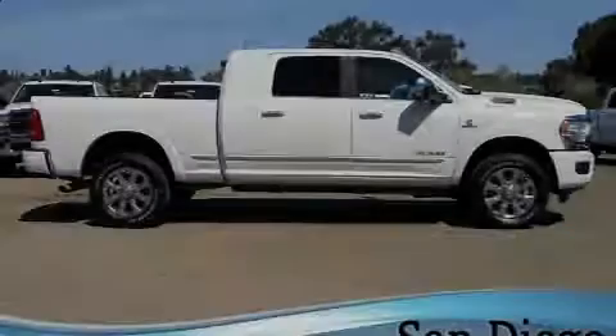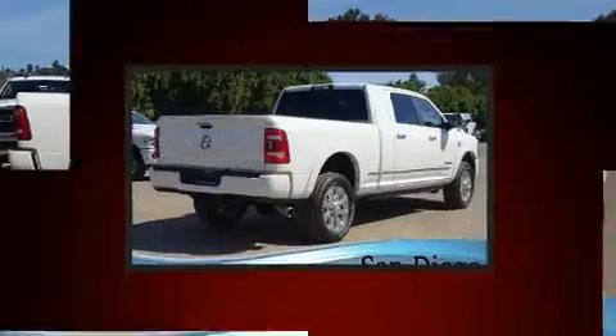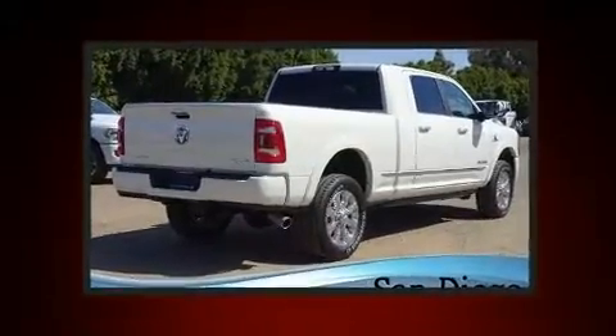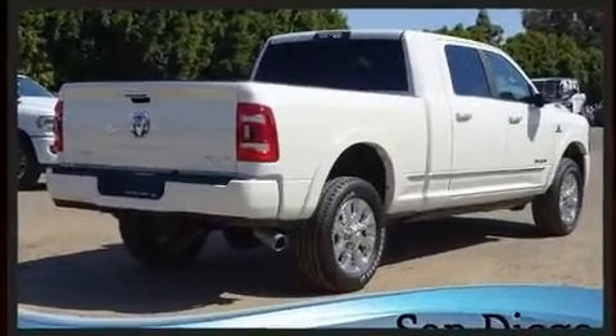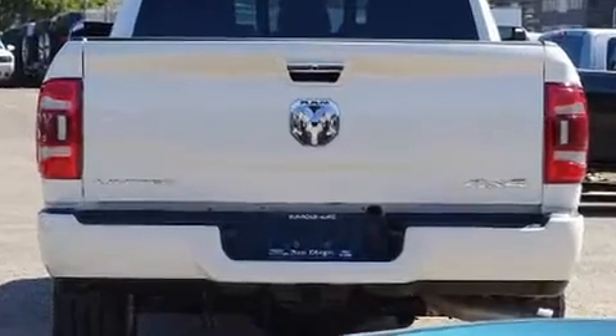Familiarize yourself with the 2020 Ram 3500. It features four-wheel drive capabilities, a durable automatic transmission, and a refined six-cylinder engine. A turbocharger further enhances performance while also preserving fuel economy.